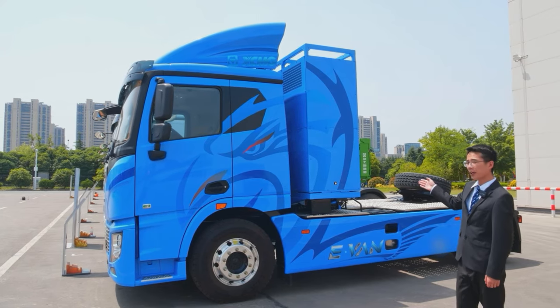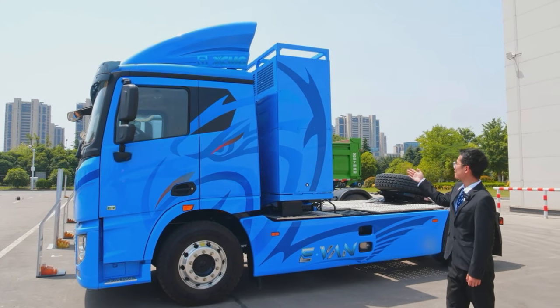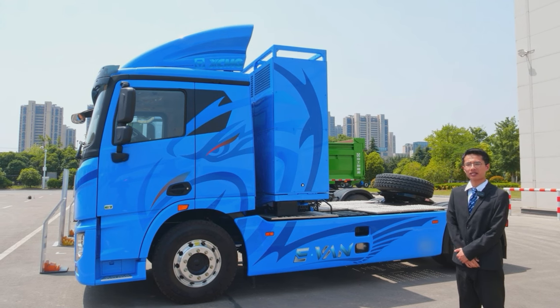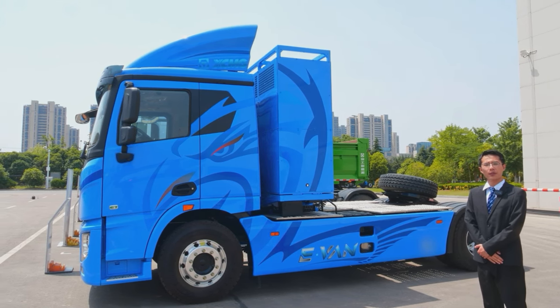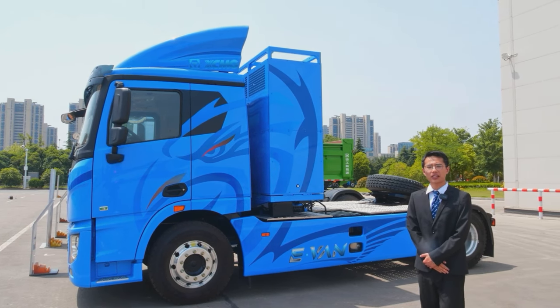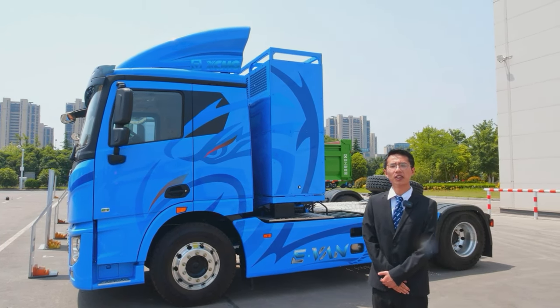The battery supports double gun charging, which greatly reduces the charging time. It also has a fast power change system which can realize a power change within 3 minutes. The rear suspension adopts air suspension, which can improve the driving comfort of the truck. XENG Auto, with leading technology, is dedicated to producing quality products and committed to success.